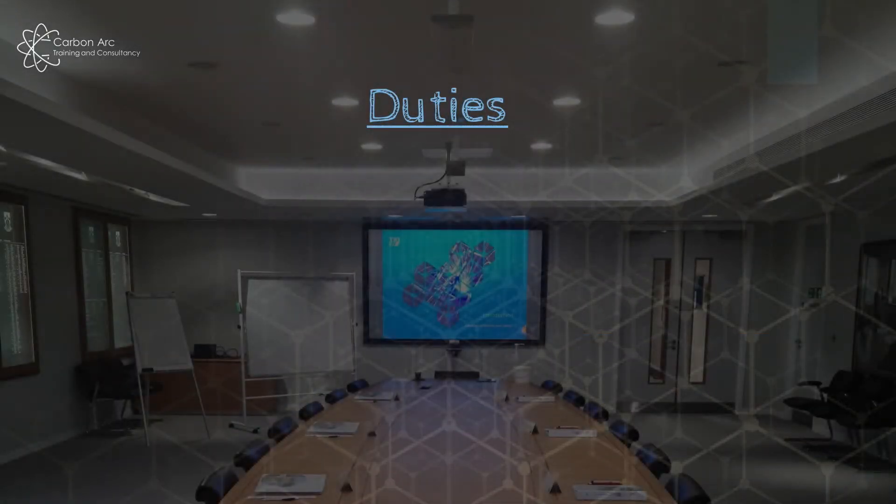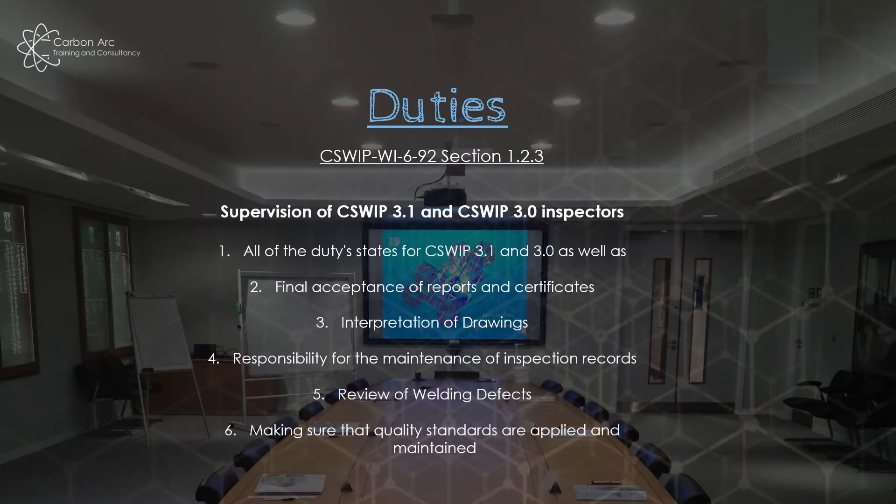What duties would you perform as a 3.2? Looking at the WY692 document section 1.2.3, it's all the duties of a C-SWIP 3.0 and 3.1 plus extra responsibilities. The big difference is we're now moving to interpretation of drawings and NDT reports in much deeper detail. The main duty difference would be really understanding how quality standards and specifications are applied to maintain a system, rather than just saying 'my standard says this, therefore accept or reject.'